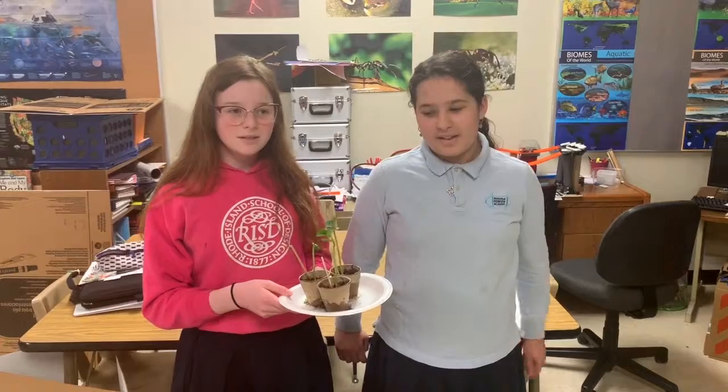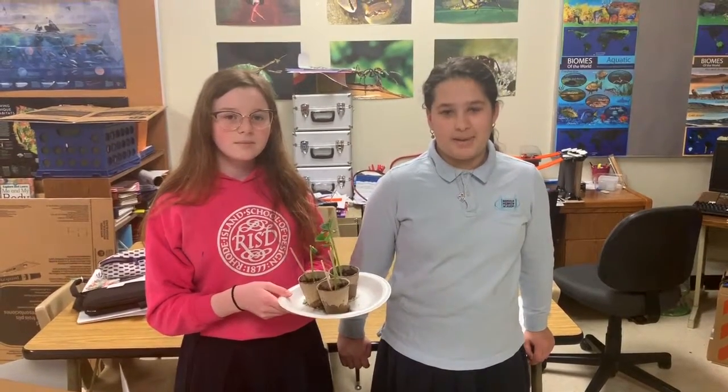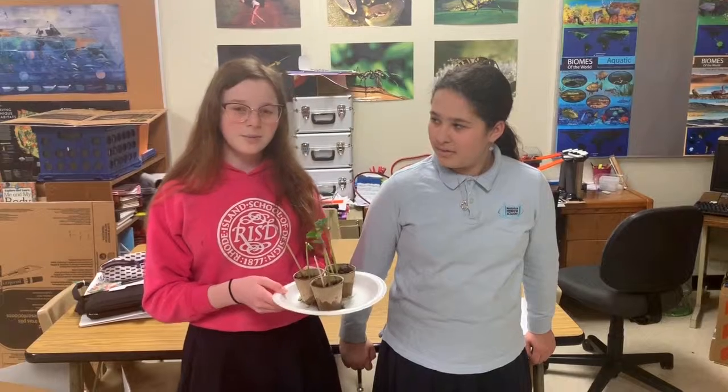Our project is about how well plants grow in different types of light. This plant was grown in white light. We hypothesize that it will grow fastest because white light contains all other wavelengths of light as well. Come see how well plants grow at our booth.